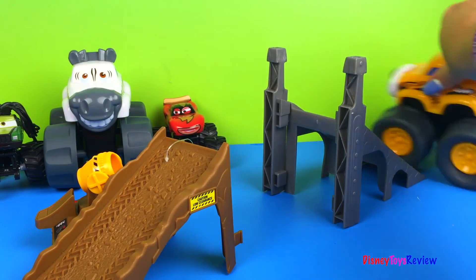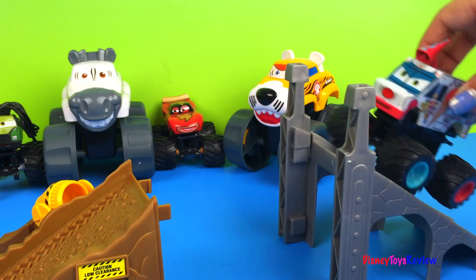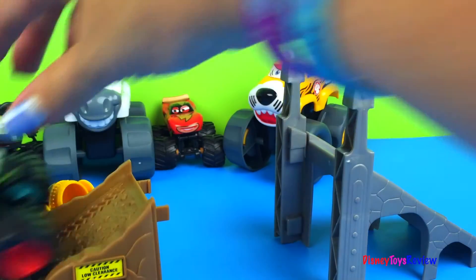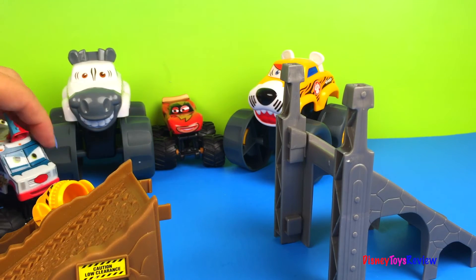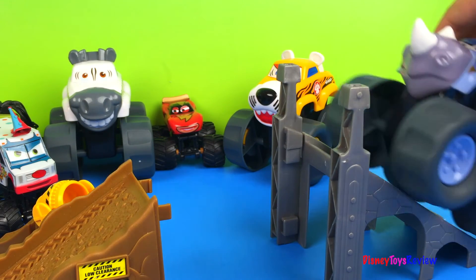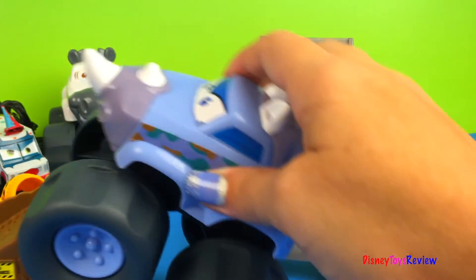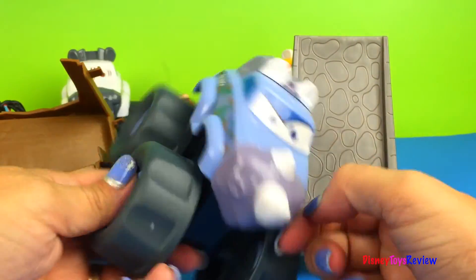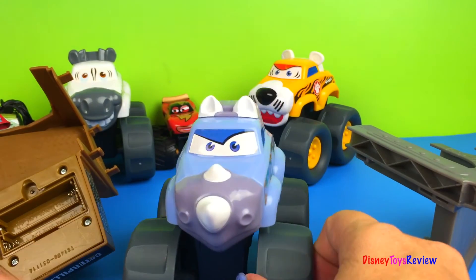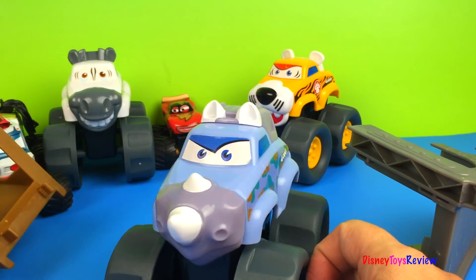Let's see who's next — Ice Screamer. Yay, he made it! Last one is the animal wheels rhinoceros. Oh my, I knocked everything over. That's no good — that's not what I was trying to do.